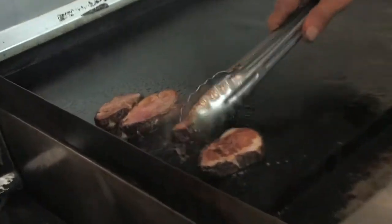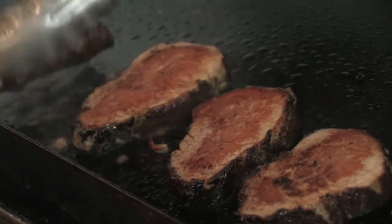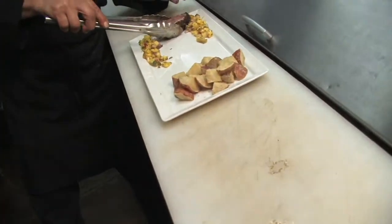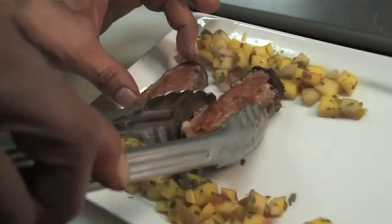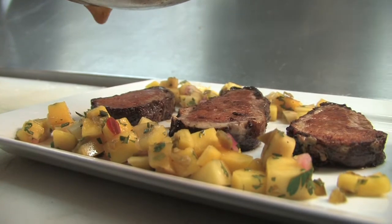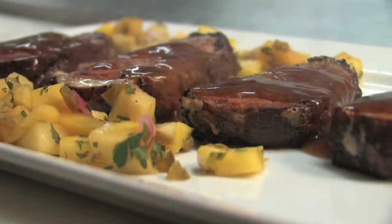As you can see, the color on the pork looks very nice. The pork medallions go right on the plate with the potatoes and salsa, then we drizzle the chili sauce over the top. And that is your Mexican pork. Come and enjoy it — it is very good.